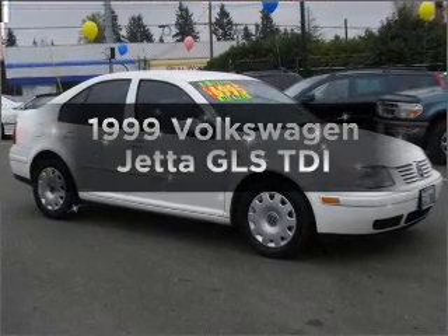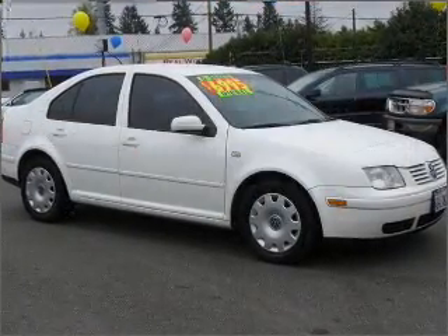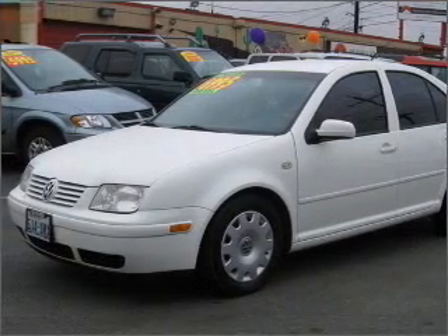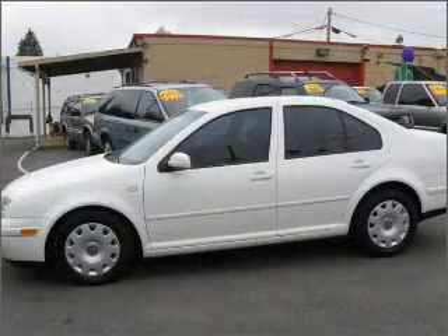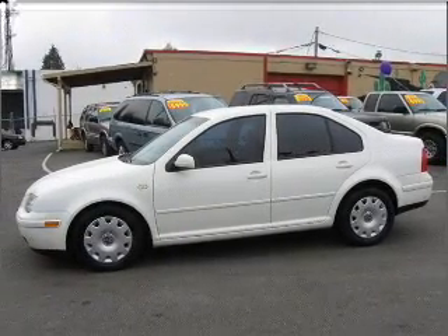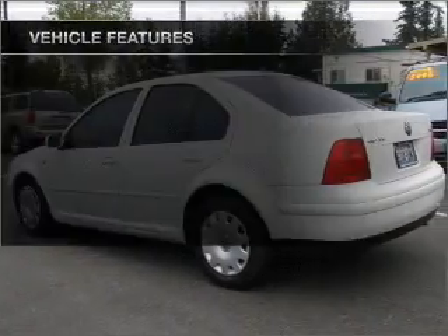Travel the roads in style and comfort in this great vehicle with an efficient four-cylinder engine connected to a manual transmission that will keep you in touch with your vehicle. Stand out from the crowd with premium wheels. The anti-lock braking system will keep you safe on the road. And with these notable features,